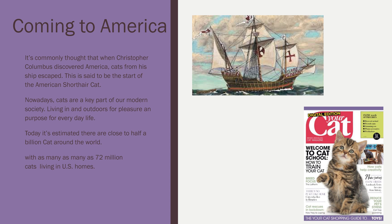Nowadays, cats are a key part of our modern society. They are living in and outdoors for pleasure, as well as purpose for our everyday life. Today, there are estimated to be close to half a billion cats around the world, and just in the United States, there are 72 million cats living in homes.